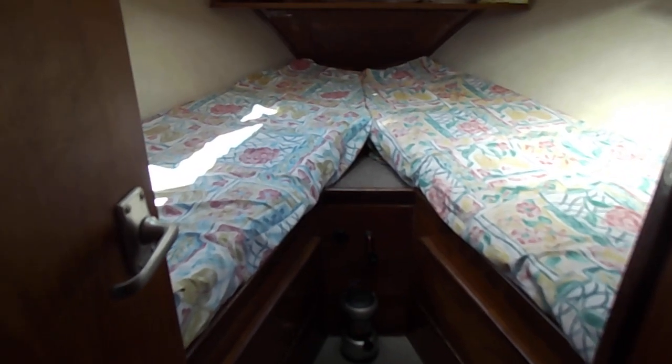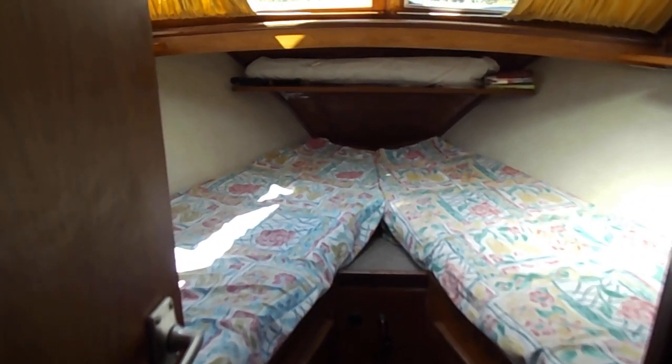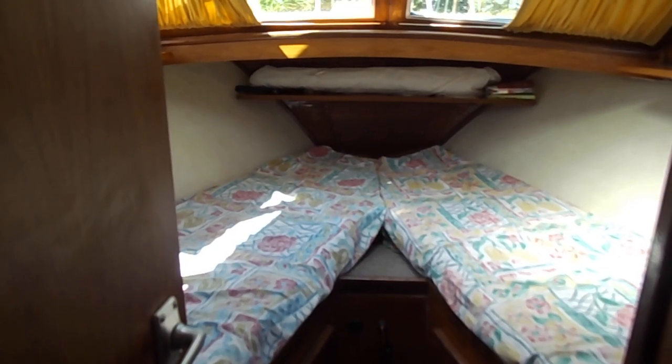If you're interested in seeing more about this boat, or wishing to view it, please go to www.boatshednorfolk.com. Thanks very much for watching.